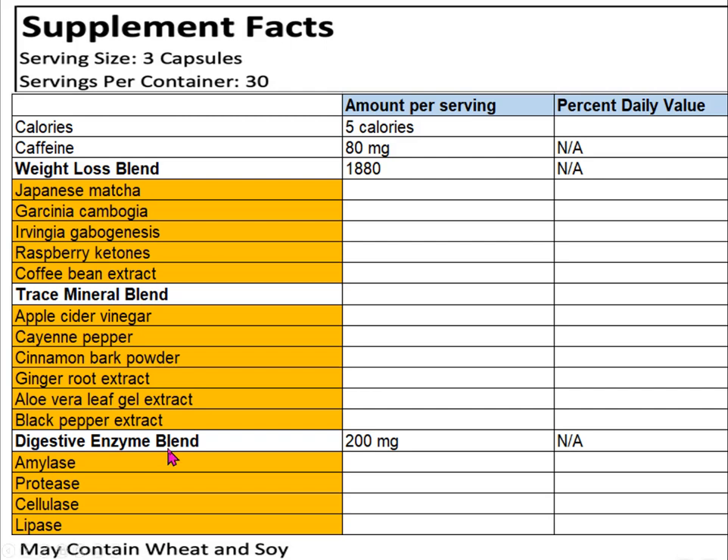The digestive enzyme blend contains amylase, protease, cellulase, and lipase — enzymes that break down carbohydrates, proteins, and fats. I can understand how these might help someone with digestion issues like Crohn's disease, IBS, or ulcerative colitis, but in healthy people I'm personally not convinced they add anything.